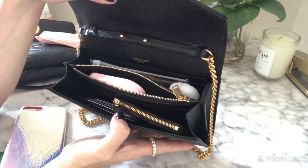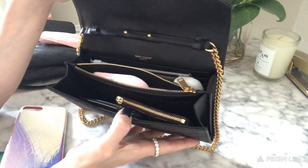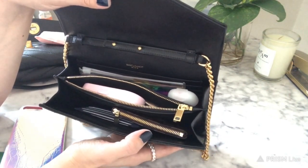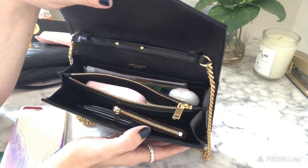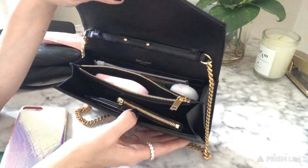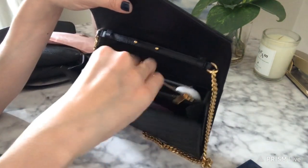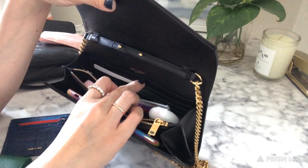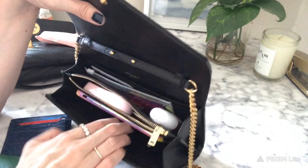I was totally wrong and I'm glad I made this video. I thought the YSL would fit a lot more because of the stretch, but everything I showed here fits into the Tory Burch with a little bit more room — I can even get my cell phone in there. With the YSL, I don't think you can. I think it's just the type of leather — the YSL is stiffer while the Tory Burch is lambskin and a little squishier, giving you a bit more room.